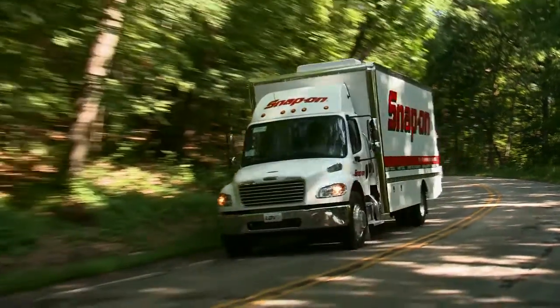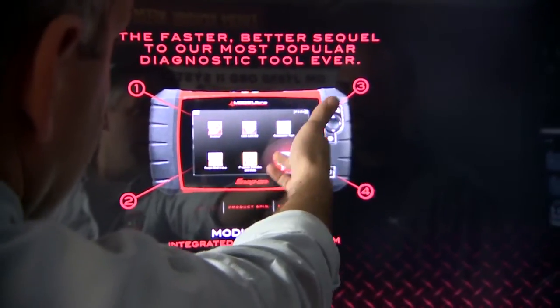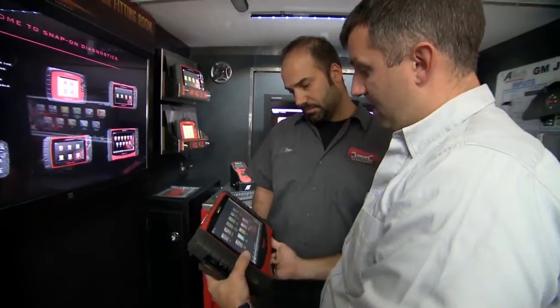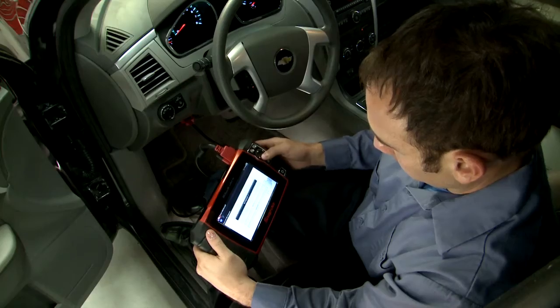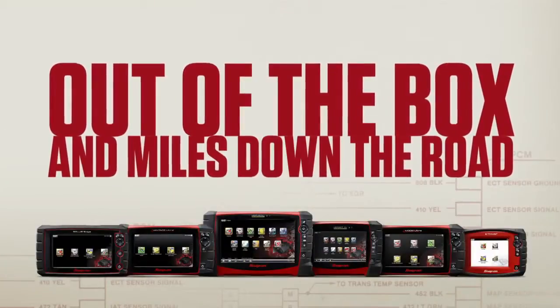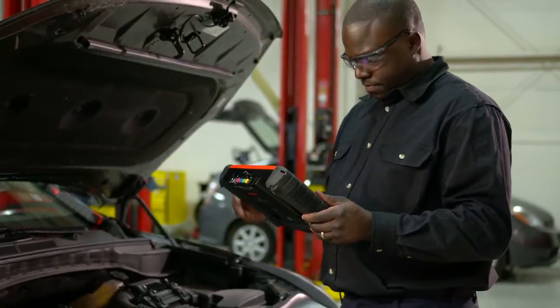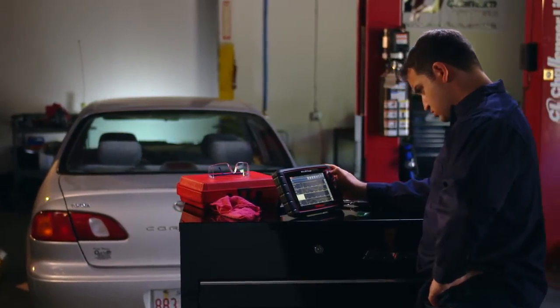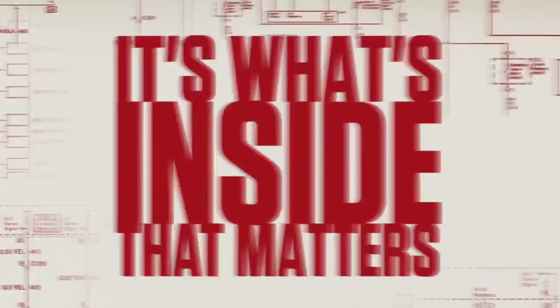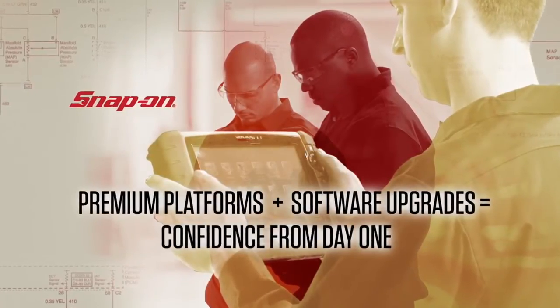Your Snap-on representative offers upgrade options to maintain that day-one performance in your diagnostic tool — whether it's a software subscription that's easy on your wallet, or the all-inclusive Solus Ultra light package that gives you more than the other guys can even dream of. Out of the box and miles down the road, you're finding the real fix quickly and tackling the tough jobs with confidence. Because it's what's inside that matters. Lock in day-one performance with a Snap-on software upgrade.